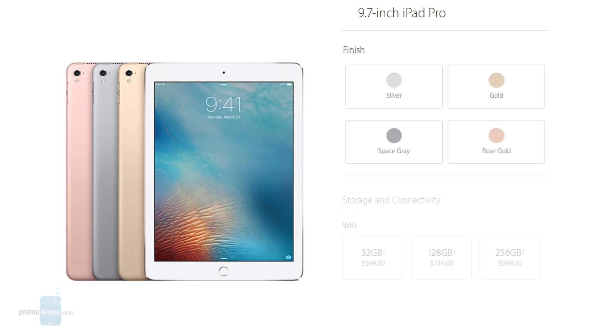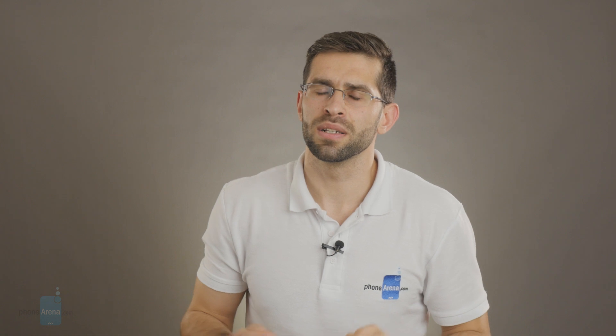Overall, these are the new features you can expect to see in the iPad Pro. It will go on pre-order this Thursday and will be available on March 31st, the same date as the iPhone SE. Prices start at $600 for the 32-gigabyte model. You also have 128 and 256-gigabyte models — the 128GB goes for $750 and the 256GB model goes for $900. That's about all the tech info you need to know about the iPad Pro.